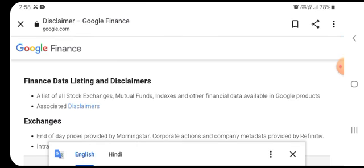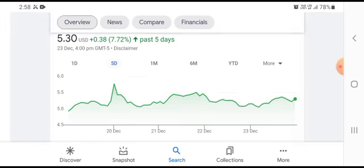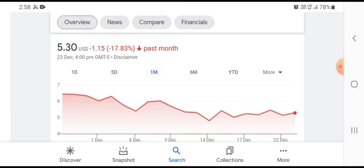In the 5-day time frame, the stock was trading at $0.38 USD, growing with 7.72% positive gain. In the 1-month time frame, the stock was trading at $1.15 USD losses, with a 17.83% negative loss.